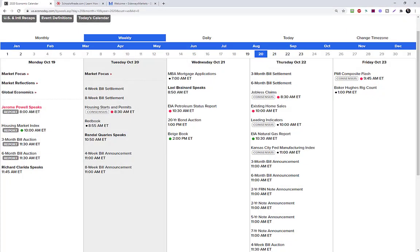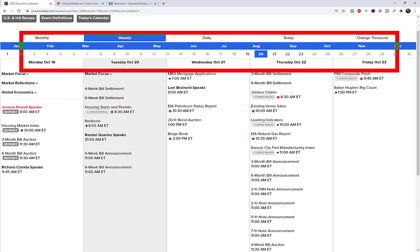Before we jump in and get these charts prepped, let's check the calendar for tomorrow. Looking at the rest of the week, it's the fourth week of October, so it will be a little bit of a light news week. Usually the first week, third week, and final week are the heavy ones — this is kind of that in-between week. We do anticipate this to be a lighter news week.